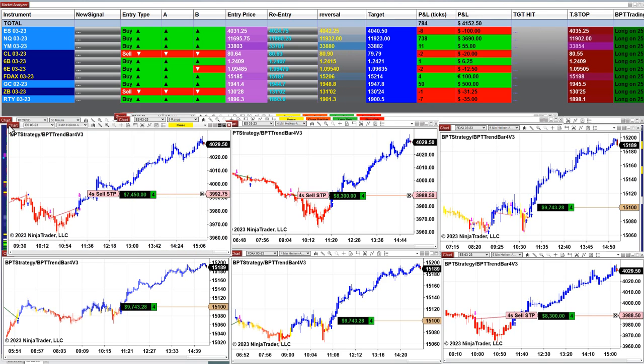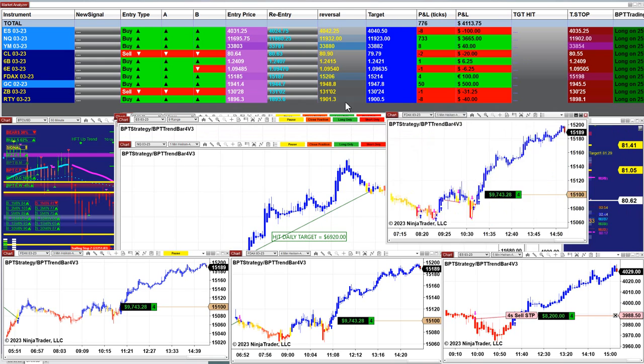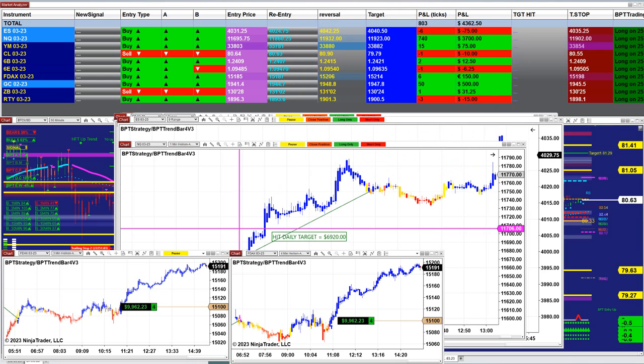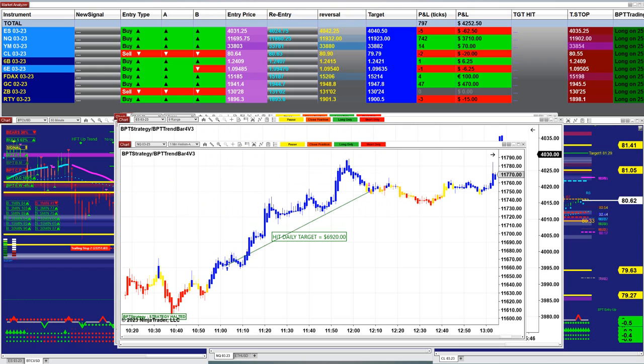On the ES three-minute we have 7,400; the ES four-minute 8,250; the DAX 9,700; the ES five-minute 8,300; the DAX four-minute 9,962 — all from the same auto trade. Because the market was moving we got those big numbers.